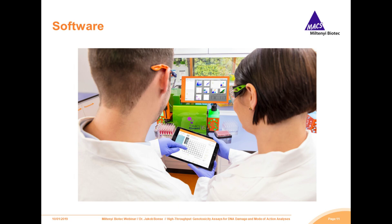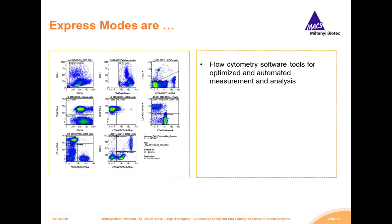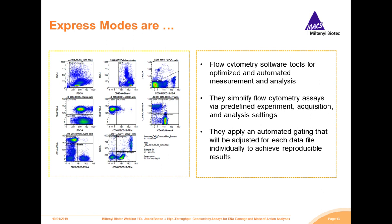Another important area in which you can really improve your analytic workflow is software applications. I would like to show you two beneficial applications which will simplify your in vitro analysis with high reproducibility. The first are our Express Modes. To ensure automated and standardized data acquisition, we developed an algorithm optimized to gate your panel and perform the analysis fully automated. Express Modes are sustainable even within high sample-to-sample variation. They will simplify your flow cytometry assays via predefined experiments, data acquisition, and analysis settings in a standardized way. The algorithm is developed and trained with a huge amount of data and adjusts the gating for each single data file individually, ensuring reproducible results.